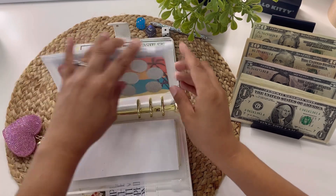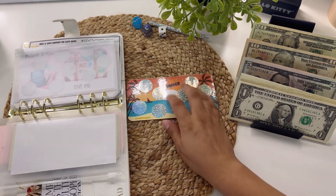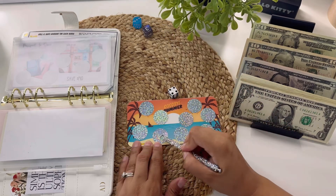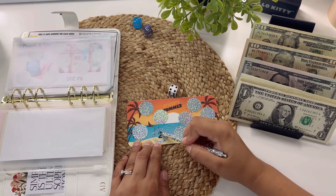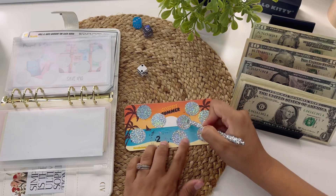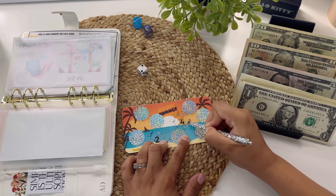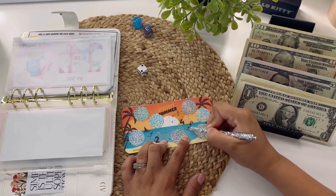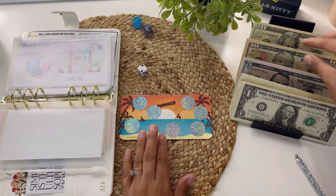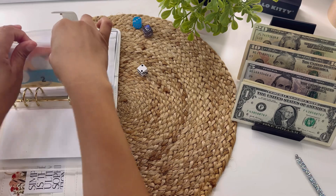Now let's start with our scratch offs. This one is from Norelli's Budget — I am so excited! I'm going to roll a die to tell me which one to scratch off, since I've seen some of you do that. Number four — so one, two, three, and four. Two dollars! I like it. Let's do one more. Number two — one, two — and that's a four. Four and two is six, so let's put six dollars into this challenge. First challenge done!